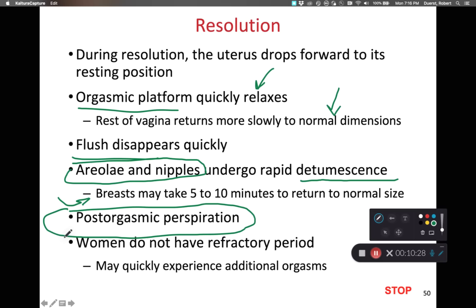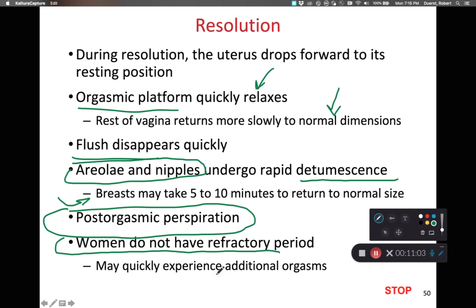There is also post-orgasmic perspiration. It is notable that women do not have a refractory period — males typically need to wait a minimum of 10 minutes or as long as several hours between orgasmic events — whereas females can have multiple orgasmic events back to back during the same sexual act. If the male is capable of maintaining erection or using other means to provide additional stimulation to the female anatomy, the female will often experience rapid orgasms in succession. That covers the discussion of the female sexual response.